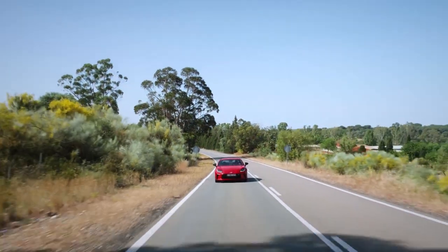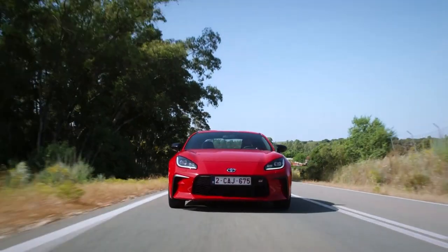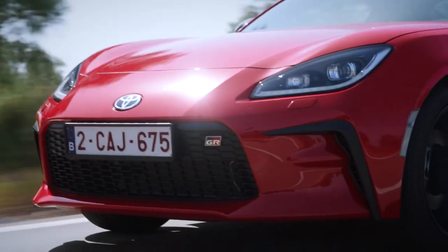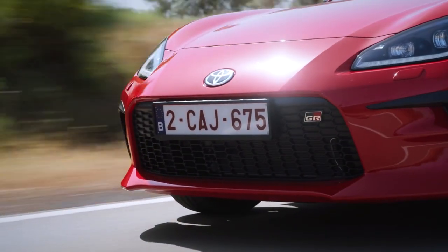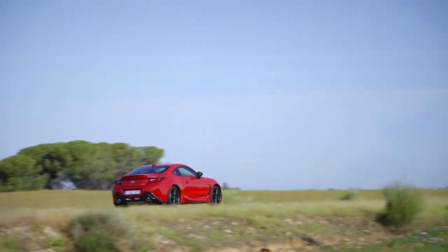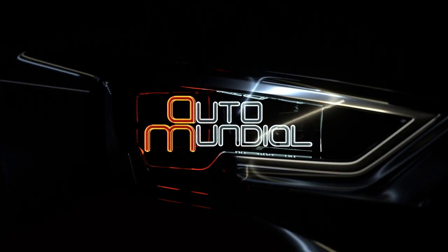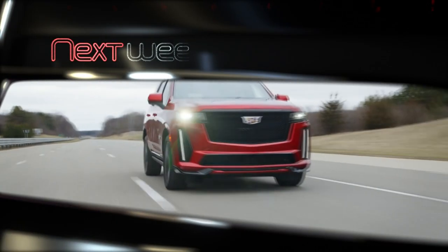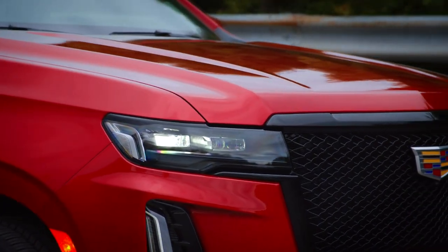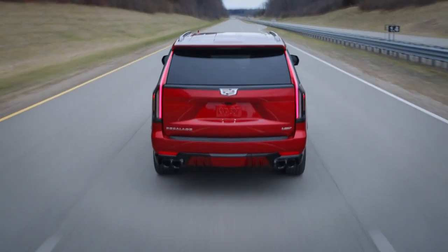The Toyota GR86, though, is what we've been waiting for for years. It feels like some of the old car's potential has finally been unlocked thanks to the extra power. It's just a shame it took them so long. Join us again next week on Auto Mundial as we check out a new performance SUV from Cadillac — the Escalade V.